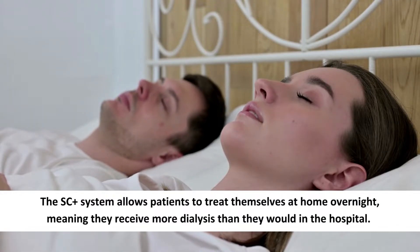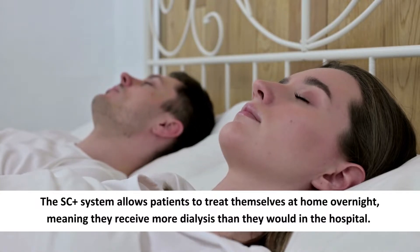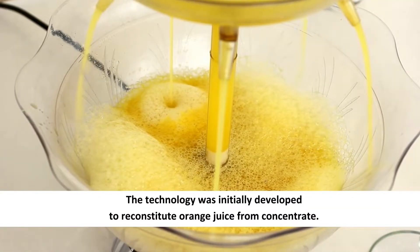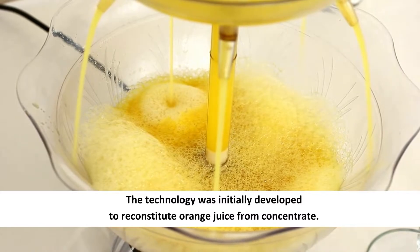Patients would usually have the procedure three times each week for four hours at a time. The SC Plus System allows patients to treat themselves at home overnight, meaning they receive more dialysis than they would in the hospital. The technology was initially developed to reconstitute orange juice from concentrate.